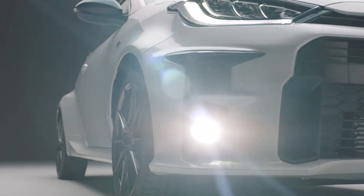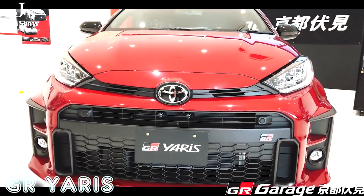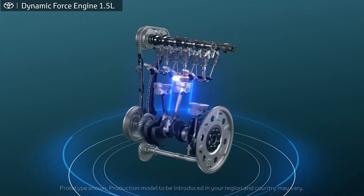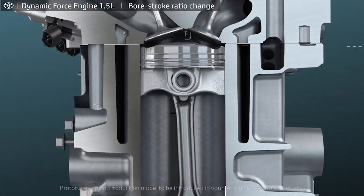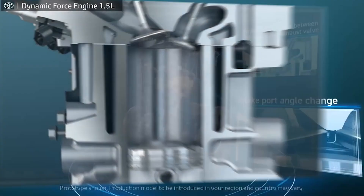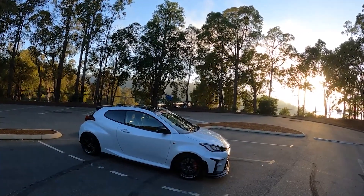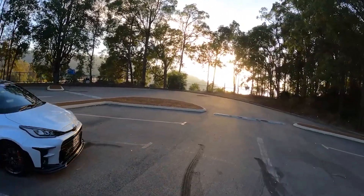In Japan, the GR Yaris is available in two versions. The RS version caters to those seeking a sportier base Yaris experience, featuring front-wheel drive, a naturally aspirated 1.5 E93 engine producing about 120 horsepower, and a direct-shift CVT transmission. For those who truly understand the GR pedigree, the RZ version is the logical choice, equipped with four-wheel drive, Torsen differentials, a six-speed manual transmission, and one of the most potent three-cylinder engines in production.